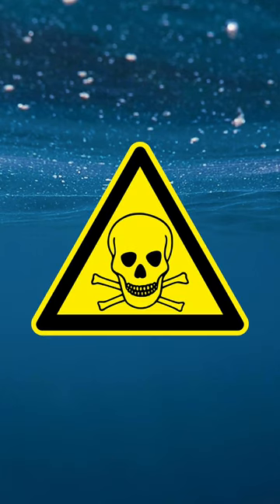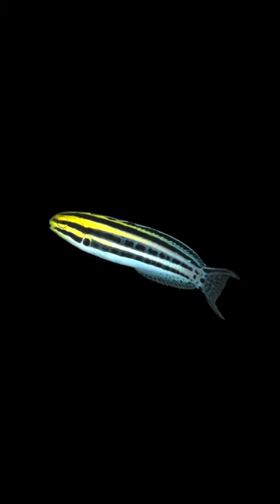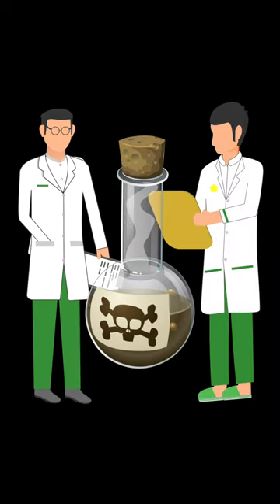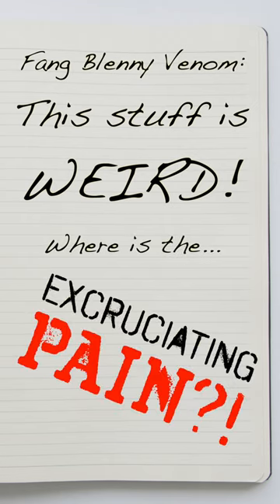But while venomous fish are common in the oceans, the majority deliver their toxins through the spines on their backs. Fish with venom-injecting fangs are much rarer, and the fang blenny's venom is something special. When researchers analysed venom samples from the fish's tiny fangs, they found it produced a very different effect from venom delivered through spines, which usually trigger excruciating pain.